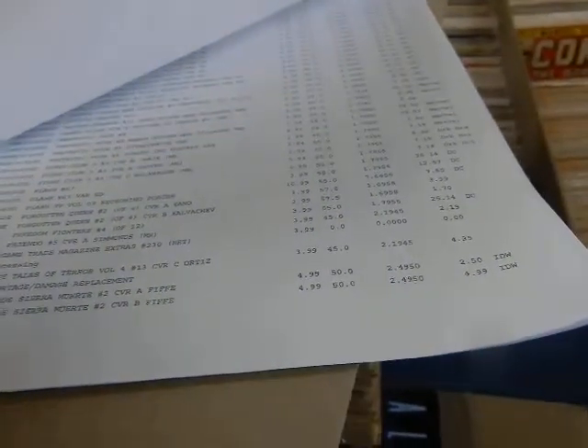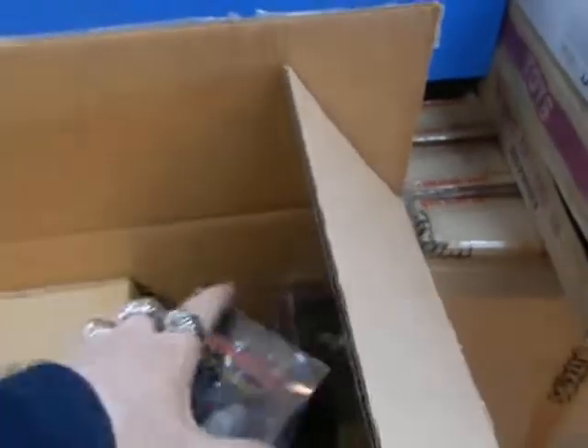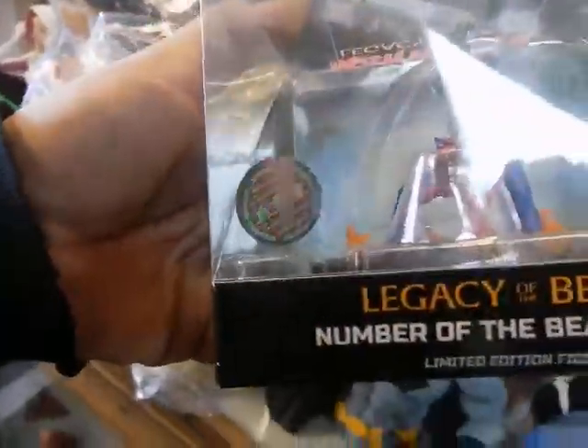The DC Direct Flash is $50. Key chains are $12.95. We also have the Legacy of the Beast Eddie to go with the other Iron Maidens, or the Number of the Beast actually. Lots of Iron Maidens — if you're a Maiden's fan, this week is for you. 666, the Number of the Beast. I think some of these are just made for Maiden's fans as far as being collectibles.